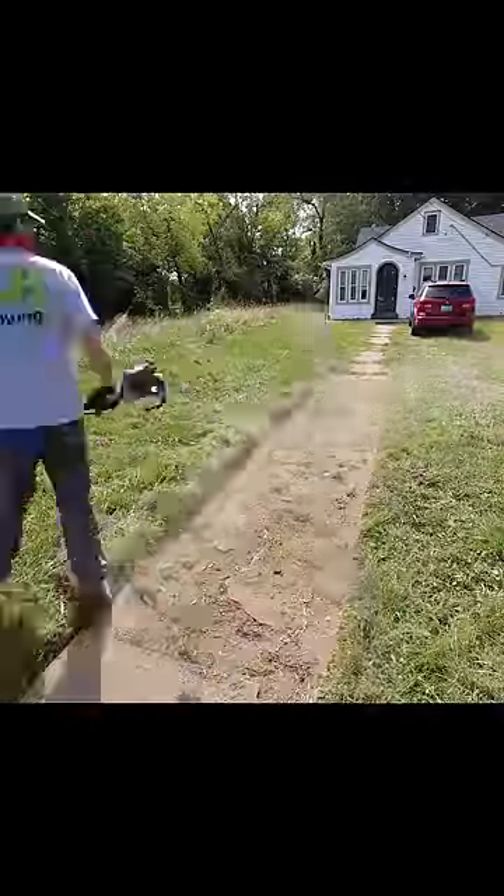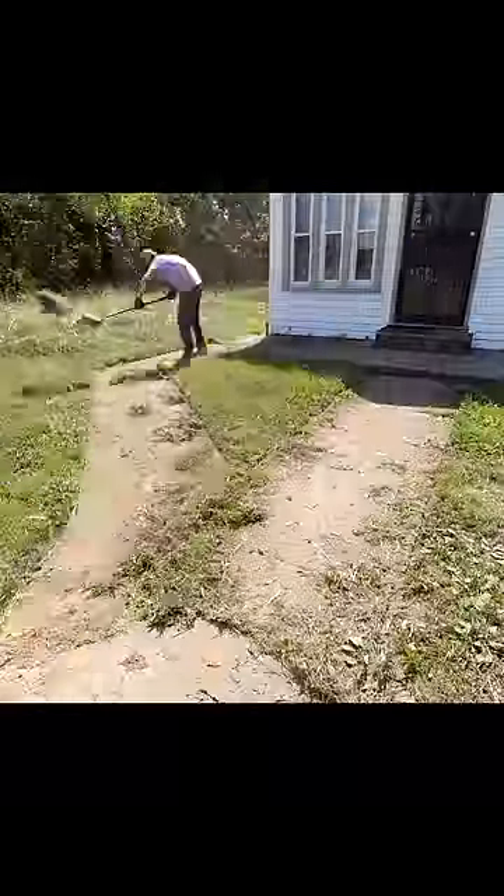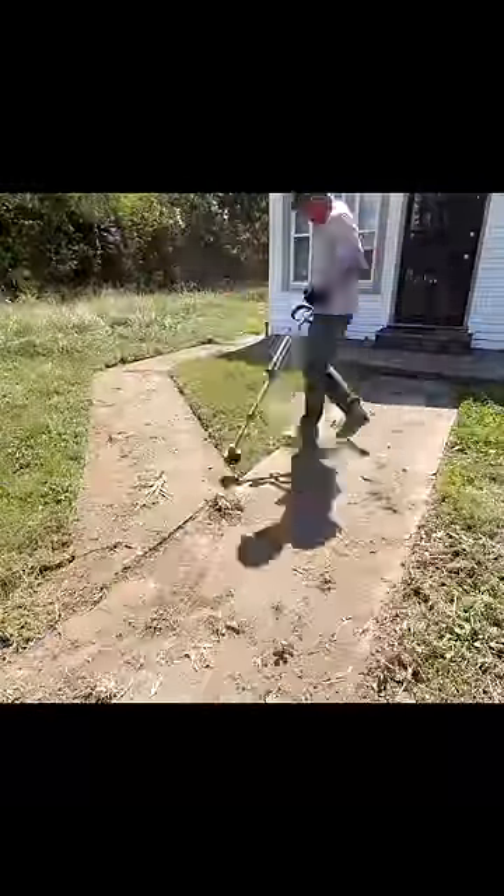So I got started by edging up the curb, front sidewalk, and finally the front walkway. It was covered by inches of grass and dirt in spots, but it's nothing that a shovel and lots of time can't take care of. I then cleaned up all the tall grass with my mower to reveal a nice clean finish.